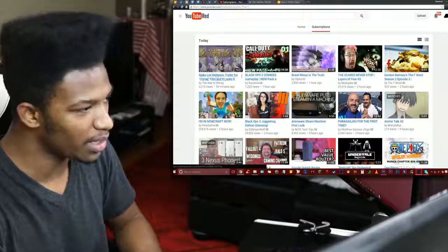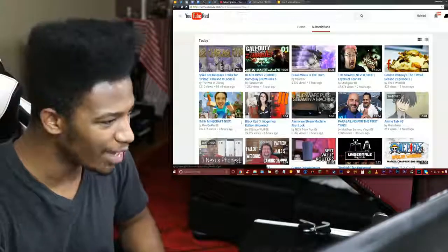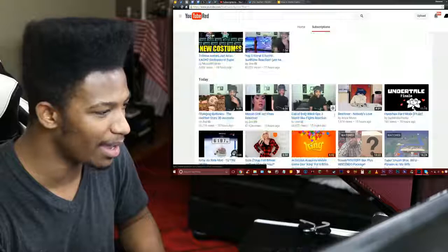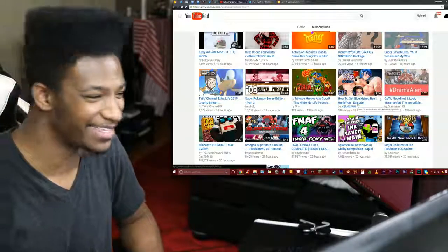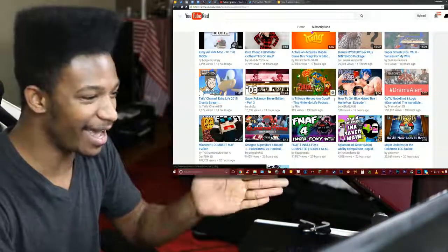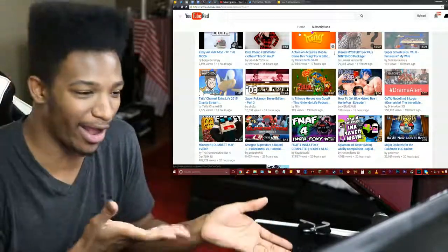Everything's kind of bunched up together in a group, so it's a little bit more difficult to distinguish the individual uploaders. This layout is definitely more messy in my opinion. I'm not really feeling it too much. This layout, at least in my opinion — and obviously some of you might feel different — I think it's a complete train wreck.